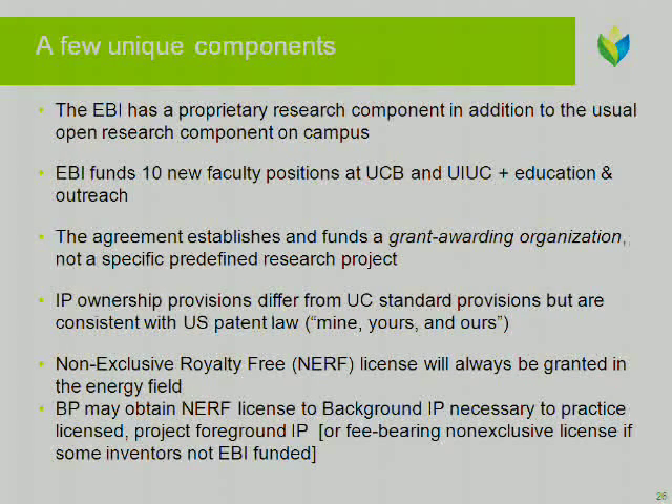There are some interesting wrinkles to this. There is that proprietary component. There are ten new faculty positions at both Berkeley and Illinois that are going to flow out of this — a very high number to come out of a sponsored research activity. Given the budget pressures from state and federal levels on places like Berkeley, this is very important support. There is a grant-awarding organization — that executive committee I showed you. The IP ownership has some differences, but it's actually quite consistent with other things done in the U.S. There is this non-exclusive royalty-free aspect, and one area that gets interesting is the so-called background IP — intellectual property already done at Berkeley, funded by other sources, that may bear on what BP needs to practice. The decision was made to use the non-exclusive royalty-free treatment, except there may be cases where inventors holding background IP not participating in EBI might need some fee-bearing license in those specific instances.